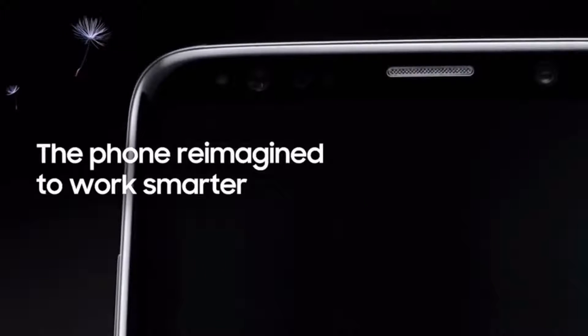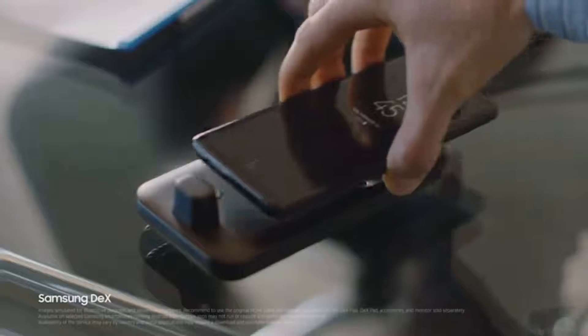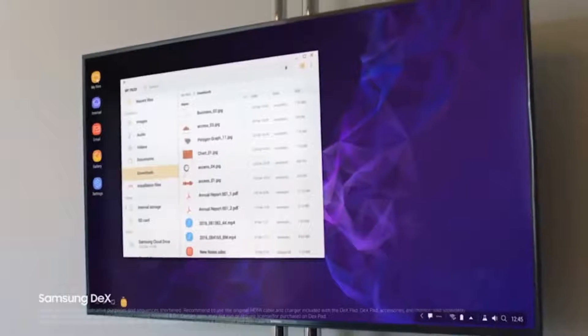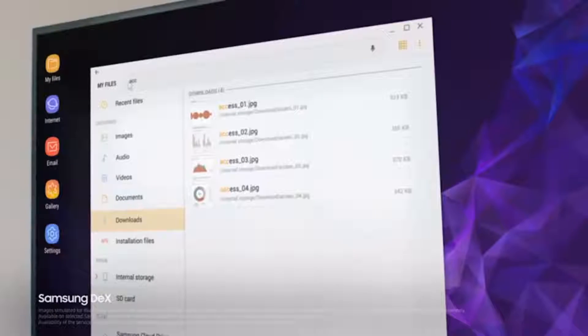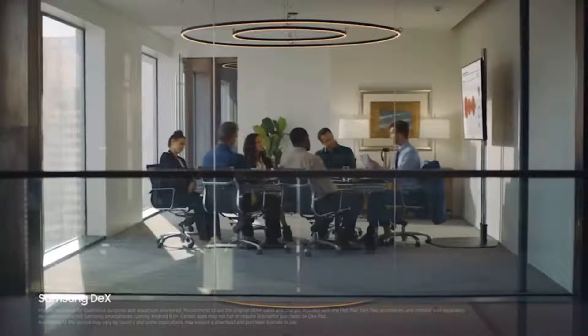Being mobile means juggling many jobs at once. Galaxy S9 seamless multitasking lets you keep up to speed. And with Samsung DeX technology, we've reimagined the work phone to give you a PC-like experience the moment you plug in the DeX pad, giving you drag-and-drop capability, contextual menus, resizable windows, and a great presentation experience.